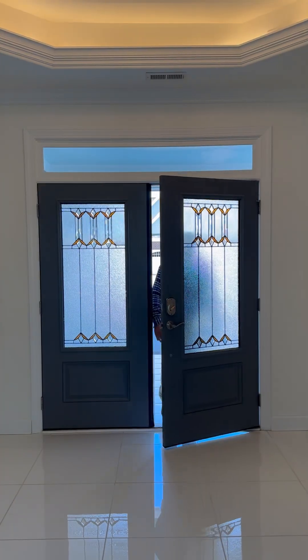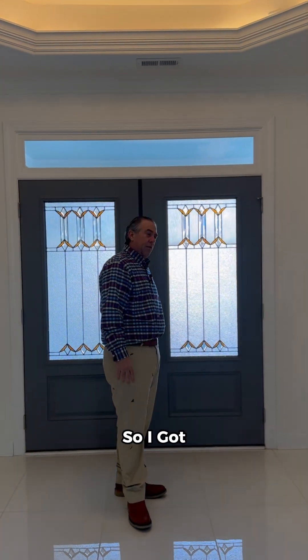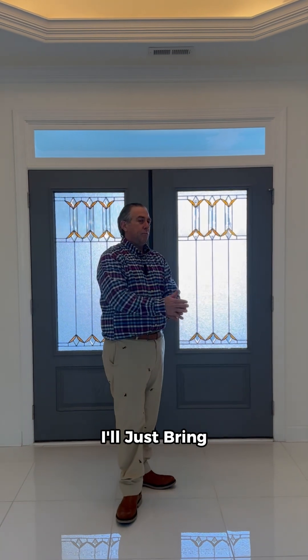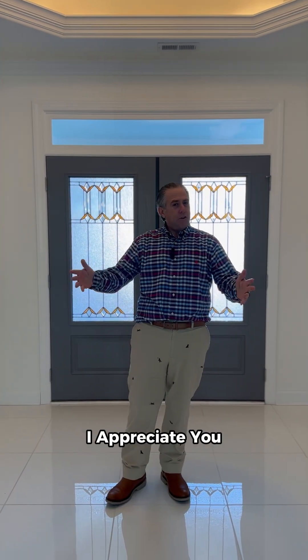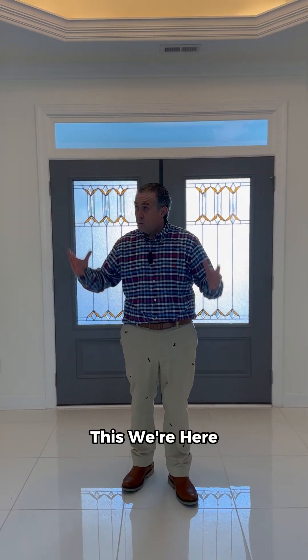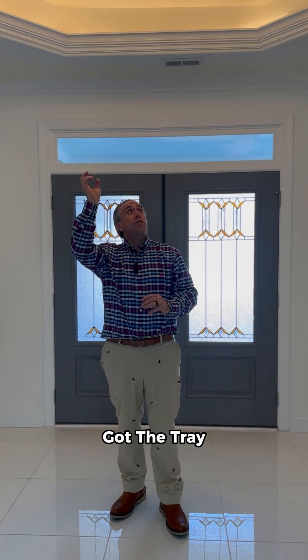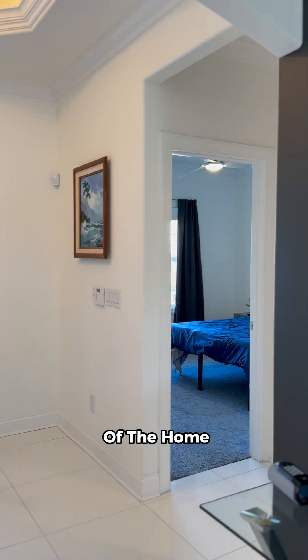Hey everybody, I told you I didn't want you to miss out, so I got to thinking — if you couldn't come in person, I'll just bring it to you. This is 1410 Admiral Way. Appreciate you tuning in and taking a look at this beautiful home. As we're here in the foyer, we've got the tray ceiling. To my left is a full bathroom and bedroom on this part of the home.